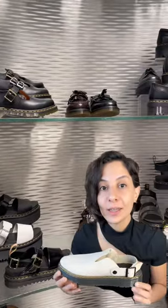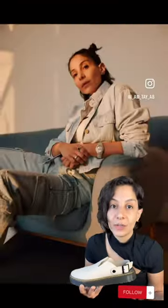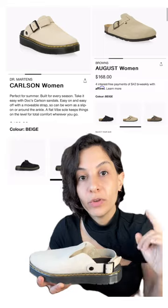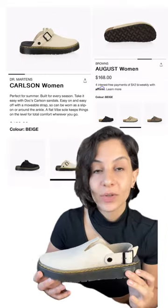Today we're going to be reviewing the most controversial shoe on the internet, the Dr. Martens Birkenstock Carlsson. Hey, this is Tay, and I'm a personal stylist. If you don't know already, I do fashion tips and styling inspo videos. We'll be reviewing them and talking about style, price, longevity, and comfort. So let's talk about it.